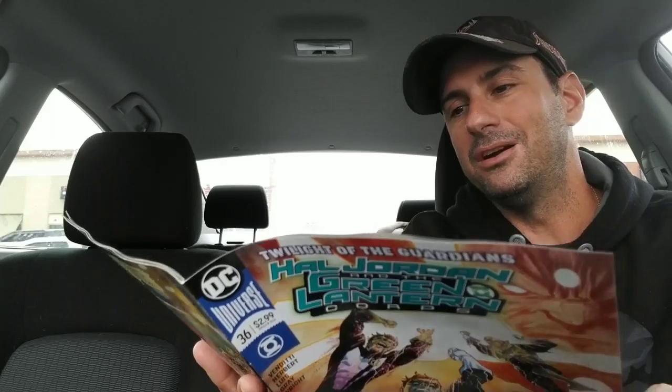Next, Hal Jordan and the Green Lantern Corps issue number 36. This has to do with those Controllers. I did not read the last issue — I fell behind on a couple of books last month — and this was probably my least favorite to read. I'll probably get around to reading it; there's not that many books this week. By the way, I just wanted to let you guys know I did drop Green Lanterns — I don't like the direction that book is going right now. I wish Tim Seeley didn't write it.